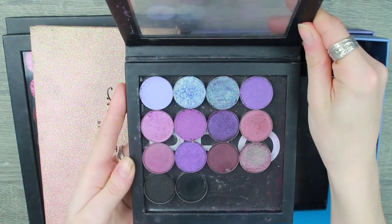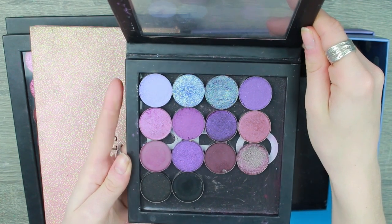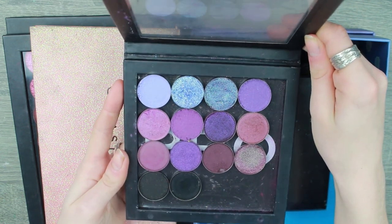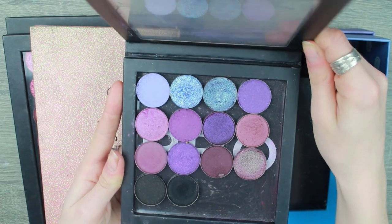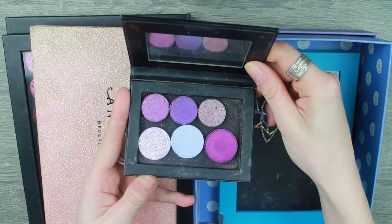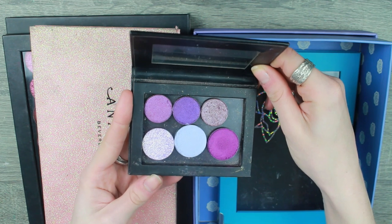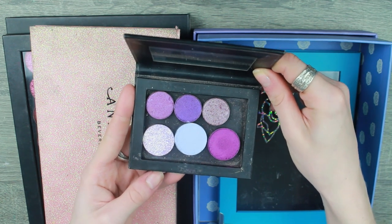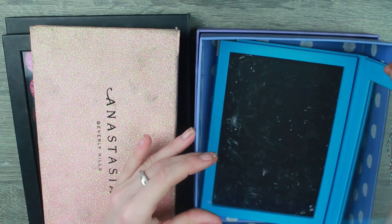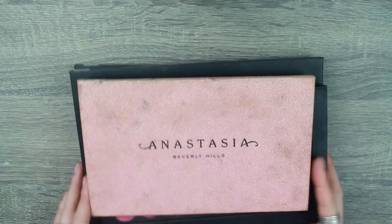A lot of my matte singles have been depotted from the Revolution Maxi Reloaded palette. Next is a slightly bigger palette — kind of cool-toned purples. I don't reach into this one that much; I'd love to get more use out of it. Then this little palette is just my 'no pan left behind' project — I like to have some singles in that project because I do neglect my single shadows quite a lot.